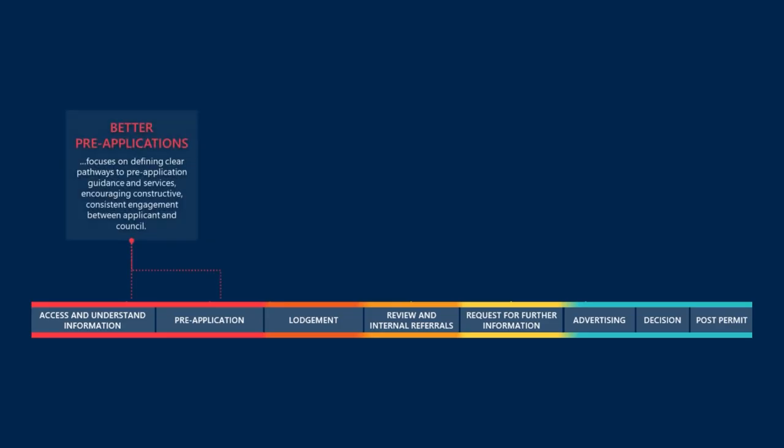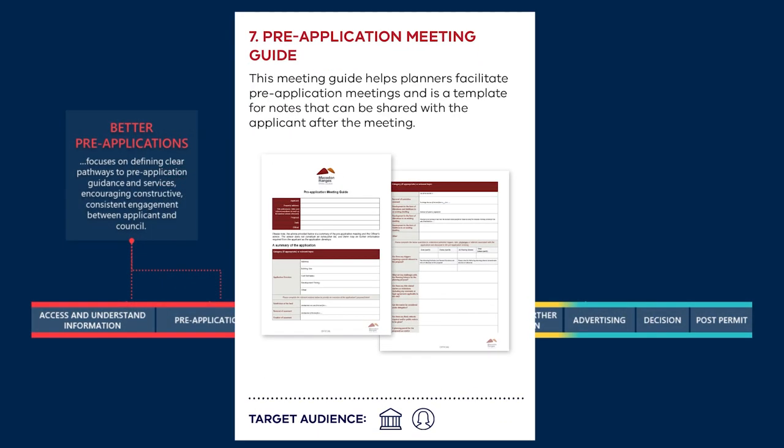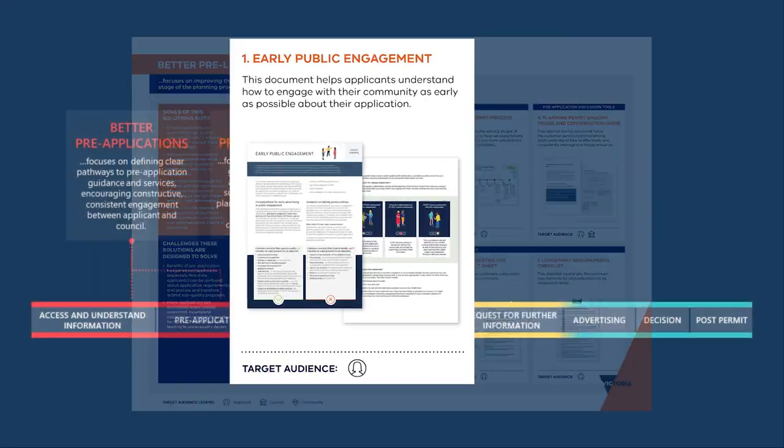For me, I really liked the co-design process. I thought it was really good for the staff and they all got to say how they felt about the project. The most useful would have been the better pre-applications and the process timelines, indicating to our community what our expectations are of them to help us to make a more efficient, better solution.